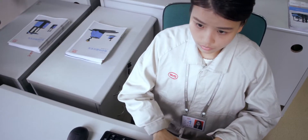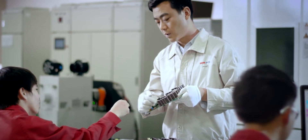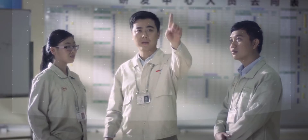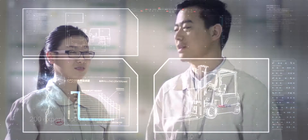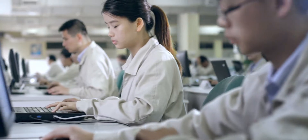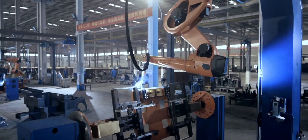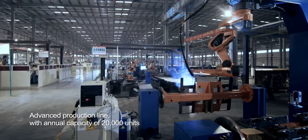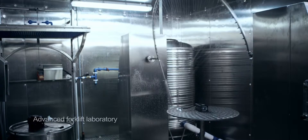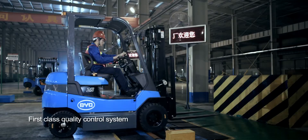For every product, BYD has dedicated its focus and attention to details from research and development all the way to manufacturing. A team of more than 200 experienced technicians contributes to a powerful R&D capability. A state-of-the-art production line with capacity of 20,000 units is built on a 130,000 square meter forklift factory. Testing lines and a thorough quality control system guarantee the high standard of product quality and performance.